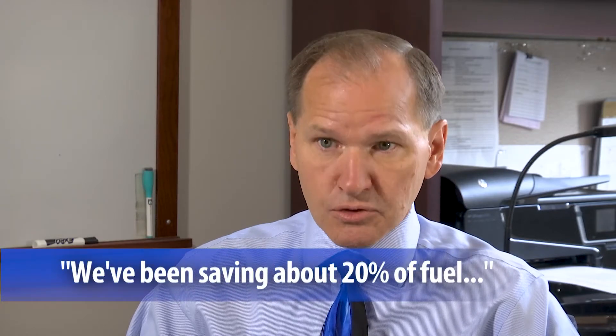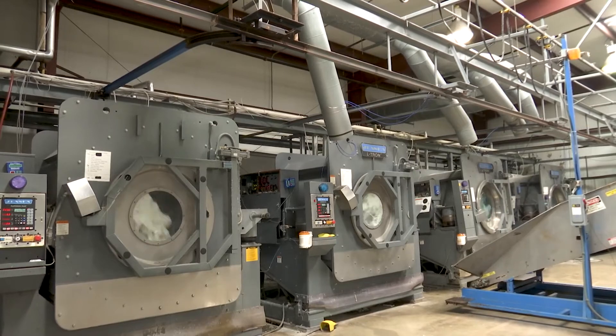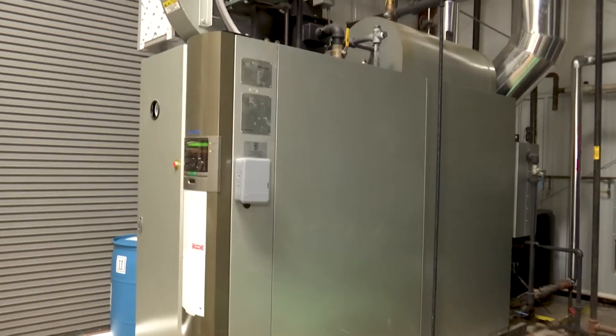We've been saving about 20% of fuel in our main plant, and our laundry has been up to 40% because we're able to shut that off at night. It's just used for production.